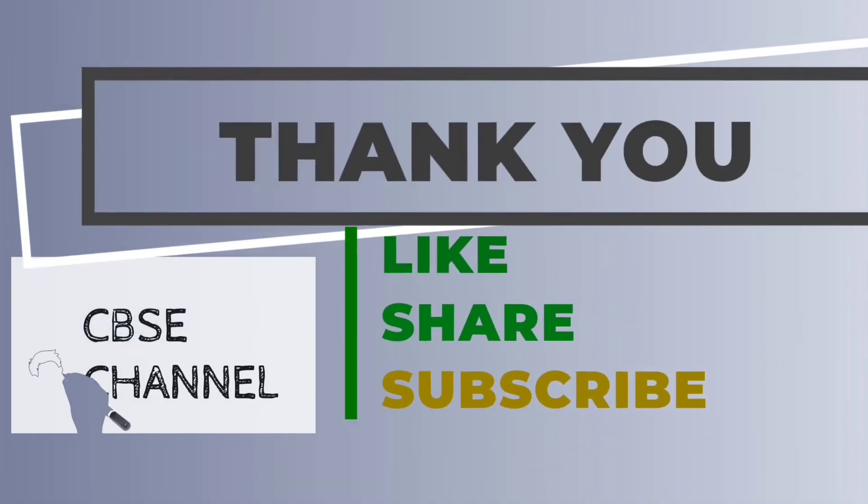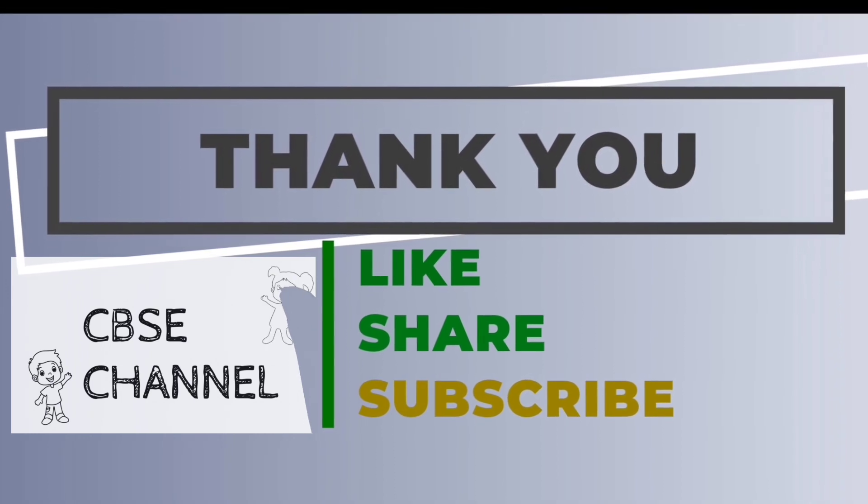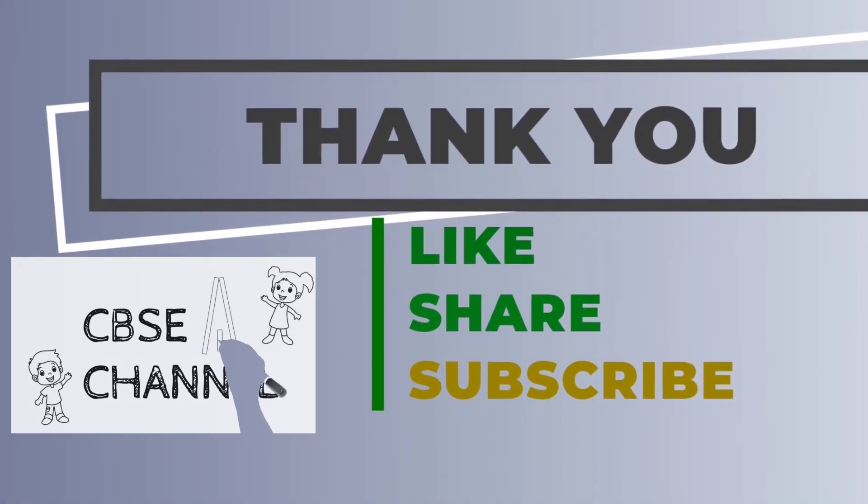Please like, share and subscribe to CBSC channel. I'll see you in the next video. Bye-bye.